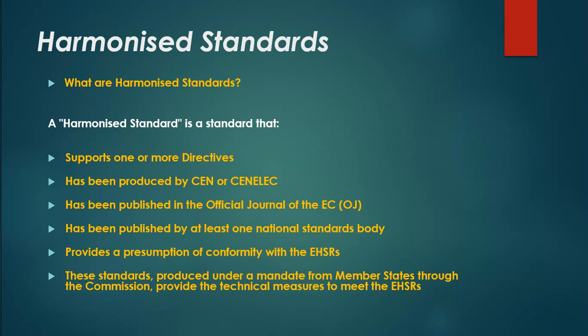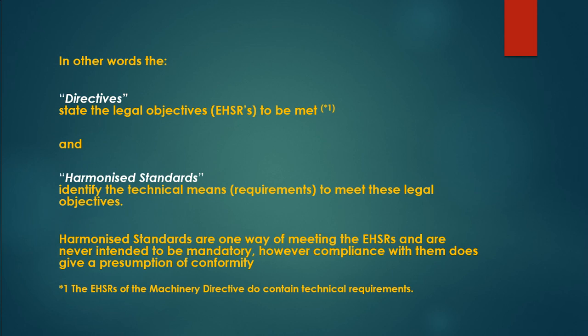What are harmonized standards? A harmonized standard is a standard that supports one or more directives, has been produced by CEN or CENELEC, has been published in the Official Journal of the EC (OJ), has been published by at least one national standards body, and provides a presumption of conformity with the Essential Health and Safety Requirements (EHSRs). In other words, the directives state the legal objectives (EHSRs) to be met, and harmonized standards identify the technical means and requirements to meet those legal objectives. Harmonized standards are one way of meeting the EHSRs and are never intended to be mandatory; however, compliance with them does give a presumption of conformity.